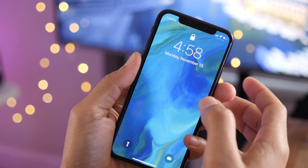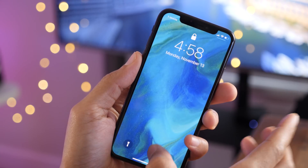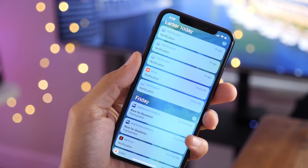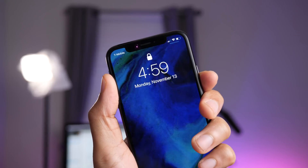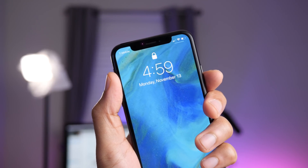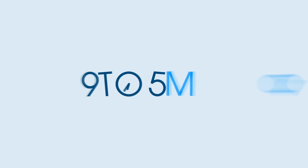So the biggest visual change is that new control center indicator on the lock screen. There is no notifications indicator on the opposite side because you simply swipe up on the lock screen to access those. To be honest, I'm not a big fan of that new indicator. What about you? Let me know down below in the comments. This is Jeff with 9to5Mac.